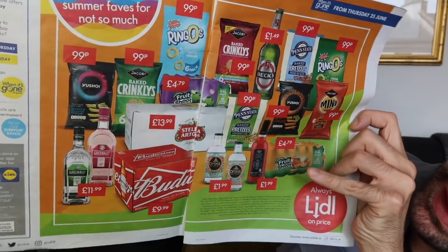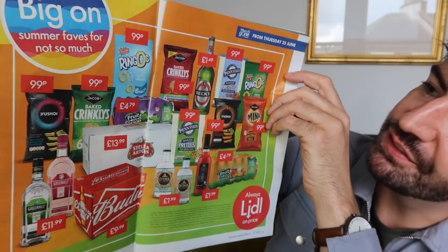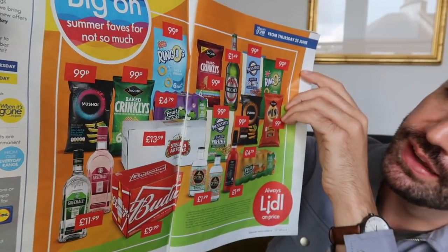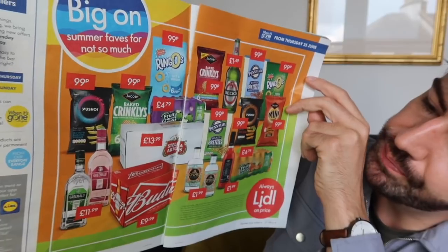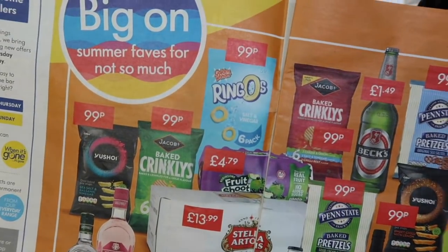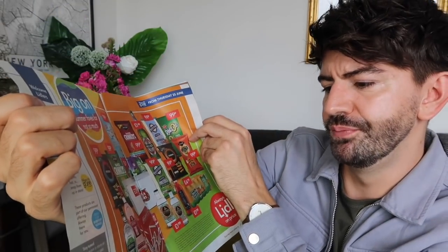The first thing that caught my eye is those miniature bottles of gin for £1.99 — they look really good. We've also got Beck's beers for £1.49 and lots of different snack options including crisps. Ringo's are also in there — I haven't tried those either but they look quite good. And you can get a big thing of Budweiser for £9.99. If you've got anything happening in your garden or you're having a picnic, they've got some good stuff from Thursday the 25th of June.